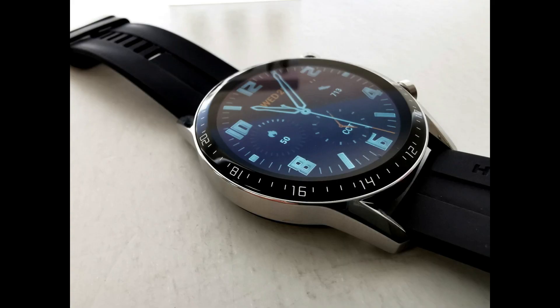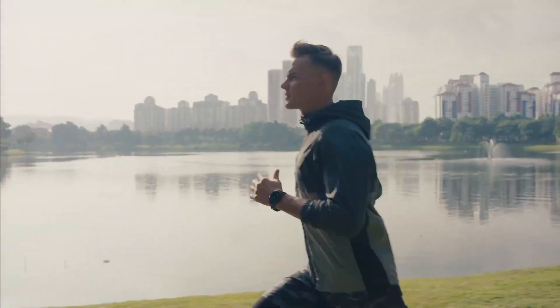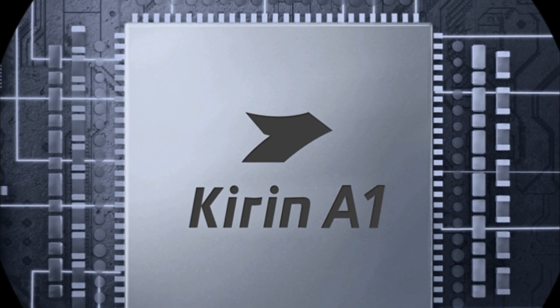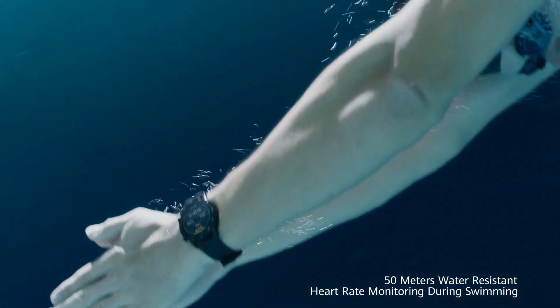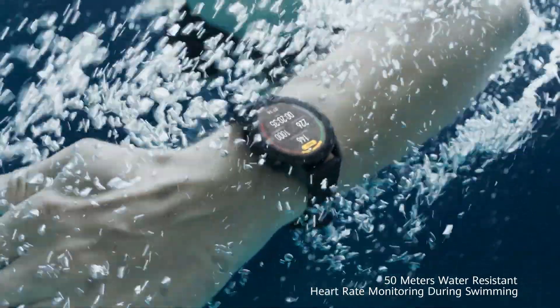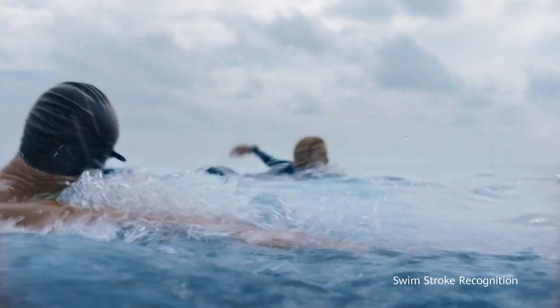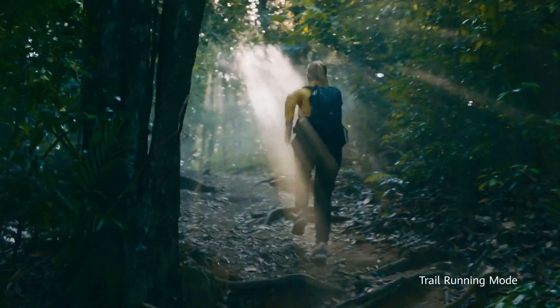The 46mm model features a 1.39-inch OLED screen and the 42mm model features a 1.2-inch OLED screen. The watch comes with the Kirin A1 processor and 5 ATM water resistance, meaning the watch can withstand water at a depth of 50 meters for up to 10 minutes at a time. It's a bezel-less design.